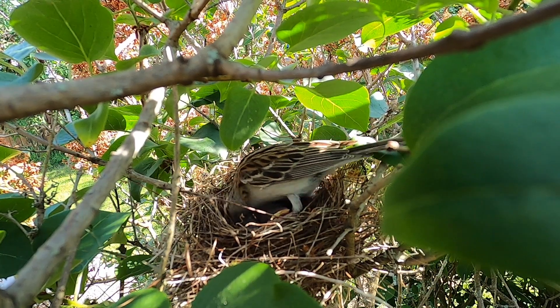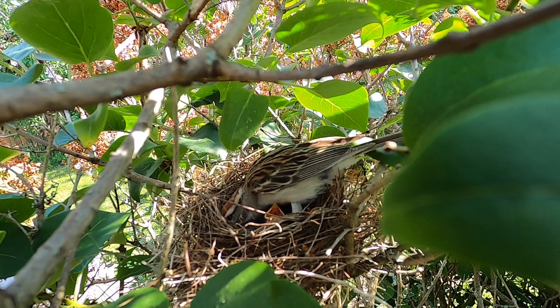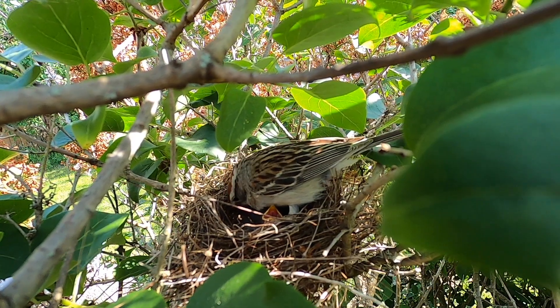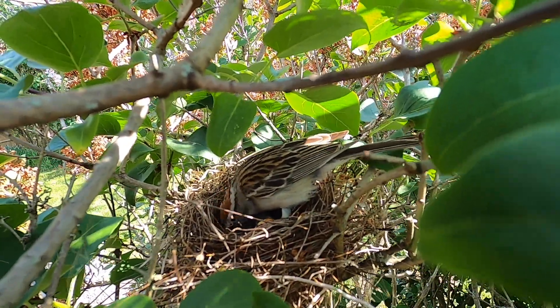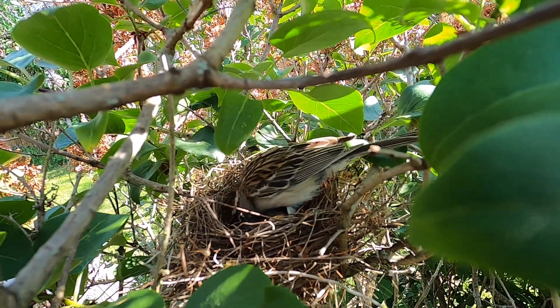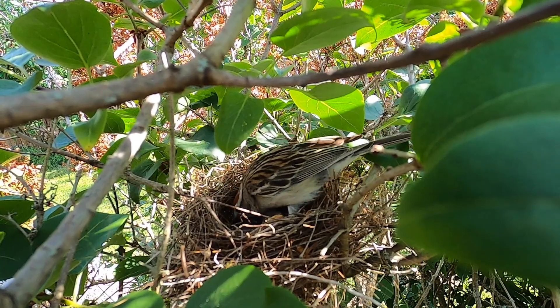The female sparrow builds her nest out of twigs, coarse grasses, pine needles, moss, bark, and dead leaves. She will line the nest cup with fine grasses and hairs. It takes about 2 to 9 days to complete. The incubation period is anywhere from 10 to 14 days, and the nesting period is 8 to 10 days.